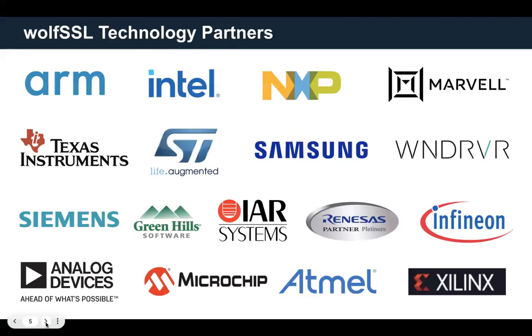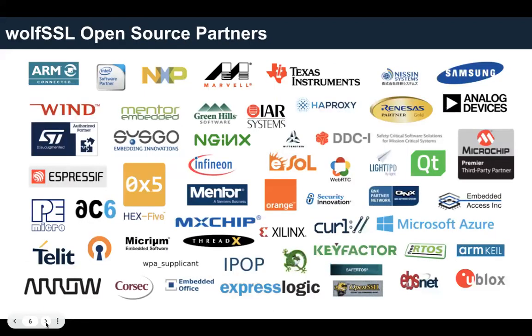We have numerous technology partners — pretty well-known, recognizable companies ranging from embedded all the way up to larger processor systems. We span the whole entire gamut and support many of these platforms. Since WolfSSL is an open source company, we have all of our source code up on GitHub. We partner with other open source community projects to ensure compatibility and have good cooperation with these partners.